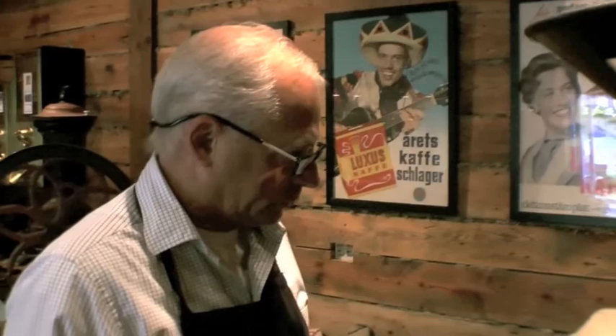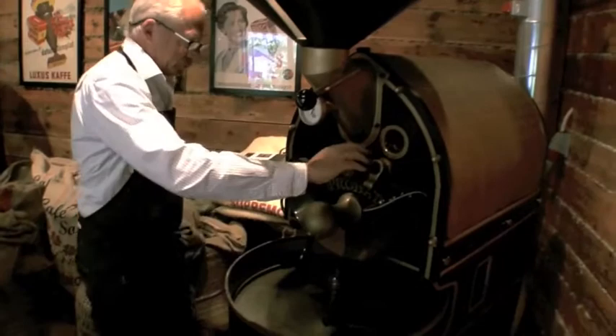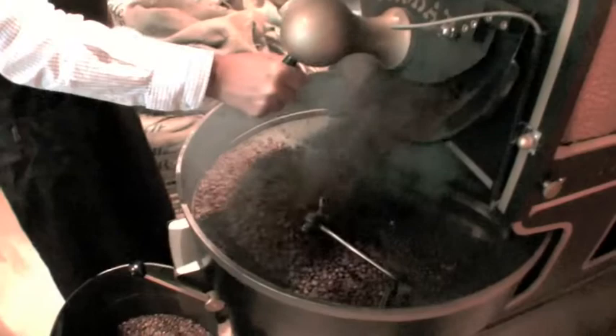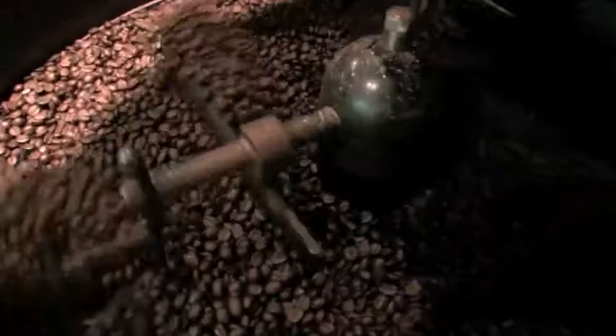Vi har bara 5 minuter. Then we have a period of 4-5 minutes after that. When it comes out it's about 200 degrees. After that it's about 25 degrees.